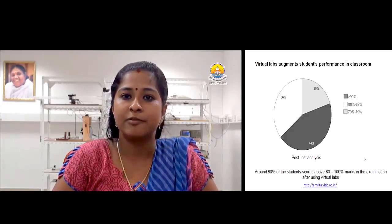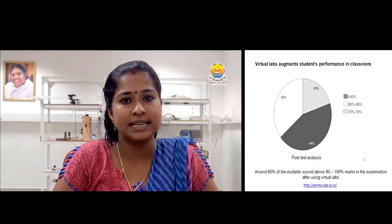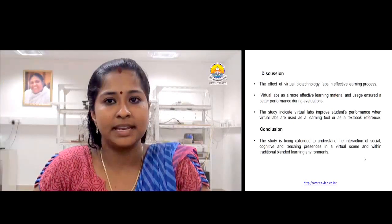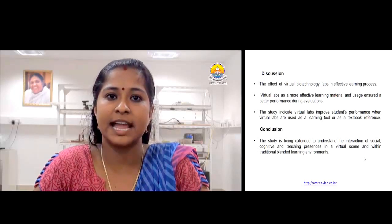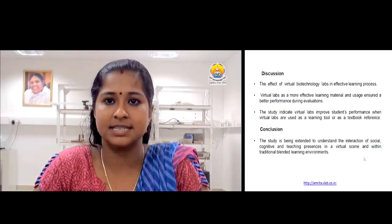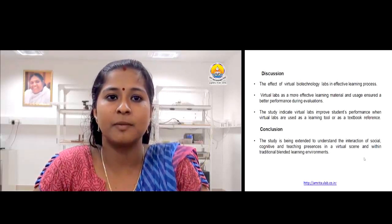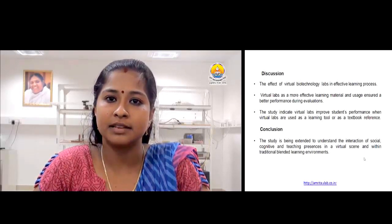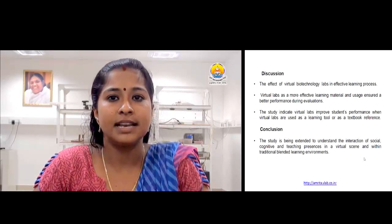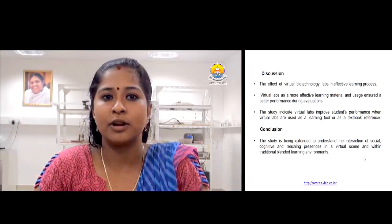The feedback shows improved performance in the post-test. The research suggests virtual lab materials support students in their learning to enhance constructive thinking. As a whole, the content-rich learning materials provided by virtual laboratories help users understand the concepts of the experiment. The survey conducted among students suggests virtual labs as a more effective learning material, and their usage ensures better performance during evaluations. It can therefore be considered as a preparatory phase in improving the performance level of users. Our study supported that virtual labs serve as an alternative solution for some problems related to classroom laboratory environments.